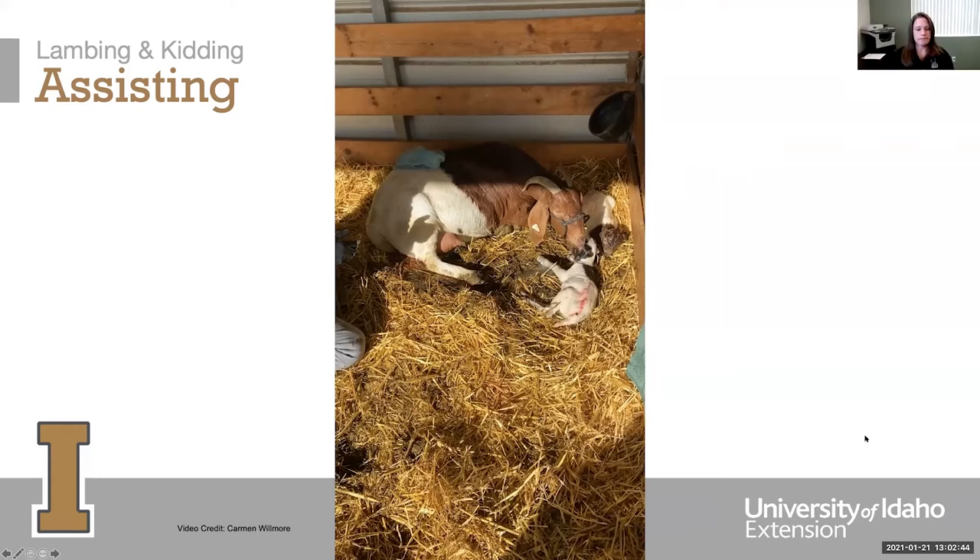On the sheep side, it's somewhat the opposite — sheep typically don't have as many offspring, so if a ewe is having triplets there may be issues. My most common assistance happens with first-time ewes having a single lamb. Single lambs tend to be bigger, and first-time ewes are usually not yet at their full body size, so I watch those most closely. Any amount of tangling can happen if there's more than one lamb, so that's the risk with small ruminants — multiples and too many legs and bodies trying to come out at once.